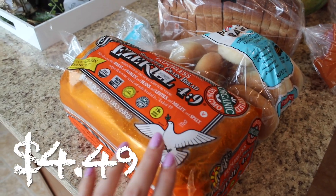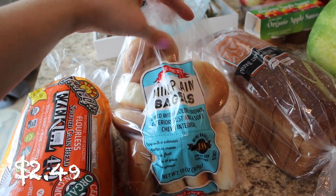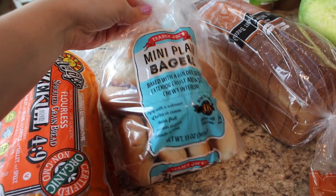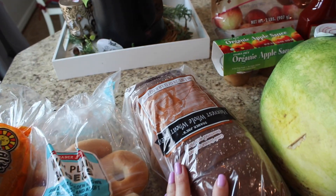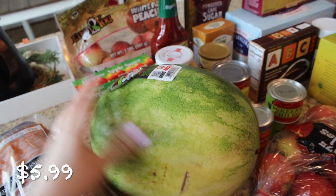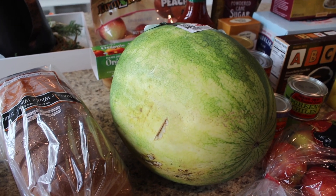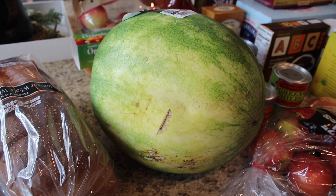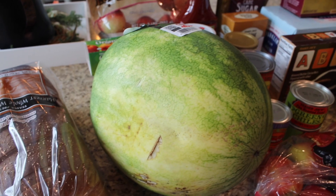I got some Ezekiel bread — this is my favorite bread, it's just sprouted bread. Then I got some mini plain bagels; these are kind of hard to find at Trader Joe's, they're just there here and there. I picked those up because they're really yummy and I love how small they are — perfect for my girls. Then I got some harvest whole wheat bread. I also got a watermelon — so excited they're back for summertime! I picked one with a nice big sunspot, which I've heard makes it sweeter.